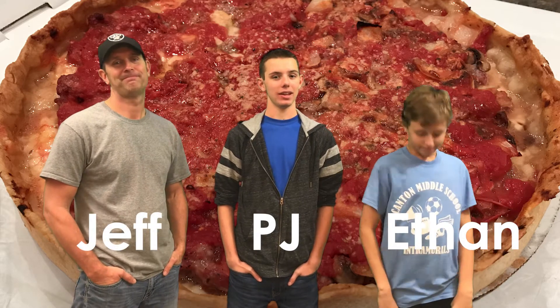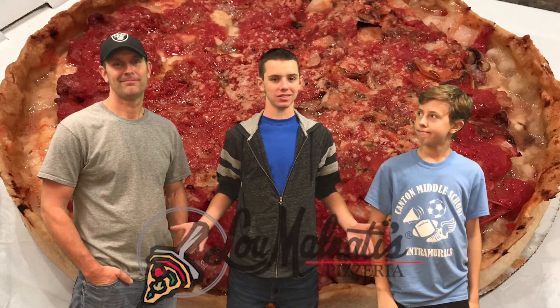Welcome to day two of the Spencer 14-day pizza challenge. I'm PJ. I'm Ethan. And I'm Jeff. And today's pizza is Lou Malnati's.